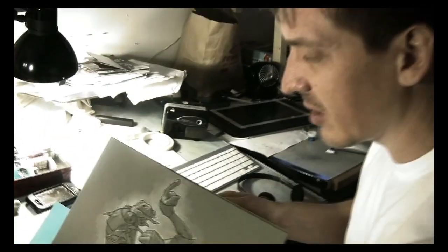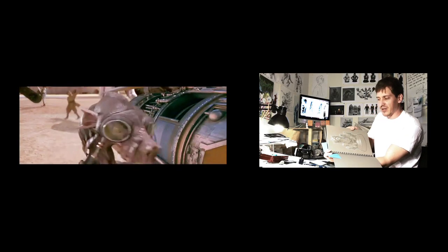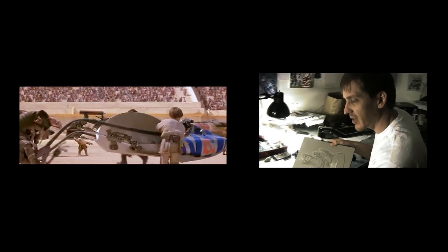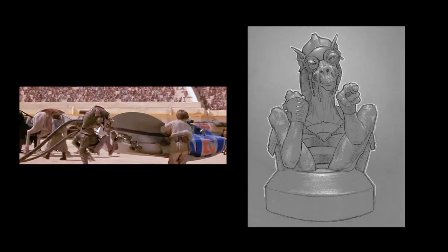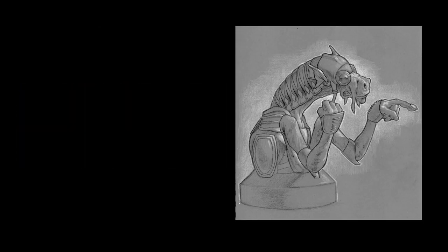This one was pretty much straightforward. There are scenes in the movie where he's pointing and arguing with Anakin and getting in a fight with Jar Jar Binks. So you just try to recreate and capture the mood of that. This is another one of the earlier sketches that I did, and we went through all these different ideas that we could come up with.